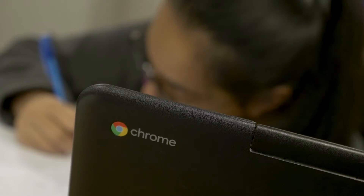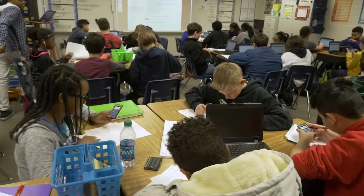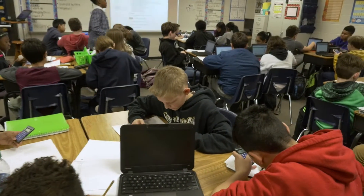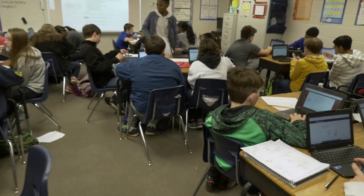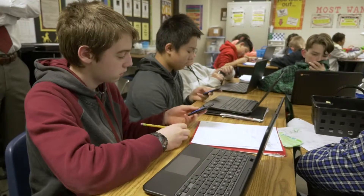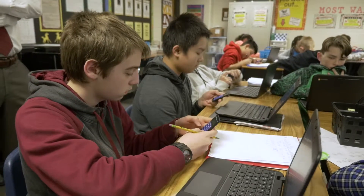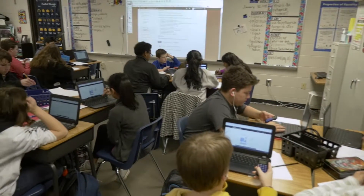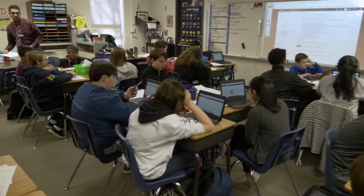We also have Chromebooks that were purchased through the grant. Our students love to use the Chromebooks because they're easy to log in and work with our school's G Suite account with all the tools that come free with it. They're lightweight, portable, and teachers love them as well — easy to check out, get in the classroom, and allow students to be productive in their work.